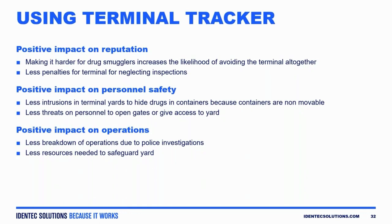Unfortunately, the intelligence they use — submarines, you name it, if you watch the news — is extensive. But this is certainly one aspect where terminals can make it more difficult and force these smugglers to find an alternative route, potentially making the port less of a target and leaving the port alone.